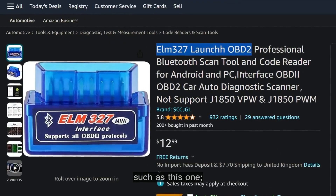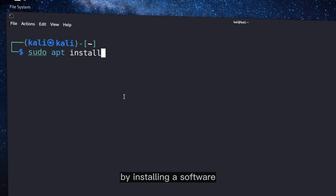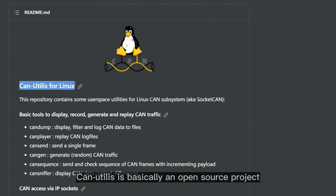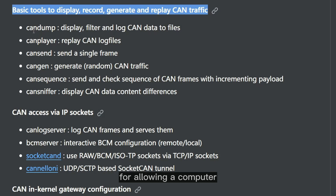A hacker can connect their device to this port using an inexpensive adapter and do things like cluster manipulation or starting the engine without a key, by installing a software called can-utils on their laptop. Can-utils is basically an open source project for Linux that contains various utilities for allowing a computer to communicate with the Controller Area Network of a car.